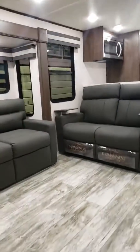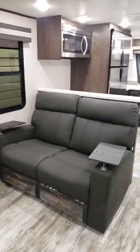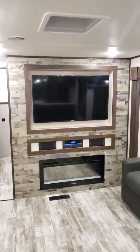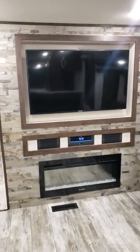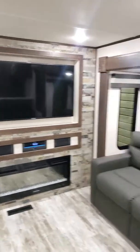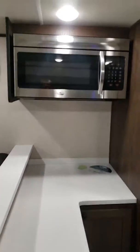As soon as you step up — remember this is a toy hauler — there's the Thomas Payne furniture, the nice big living space with these opposing slides, nice big LCD TV, your fireplace, really nice accent on the wood there. There's your entertainment center. Come right over here, you got the Corian countertops, nice little bar area here.